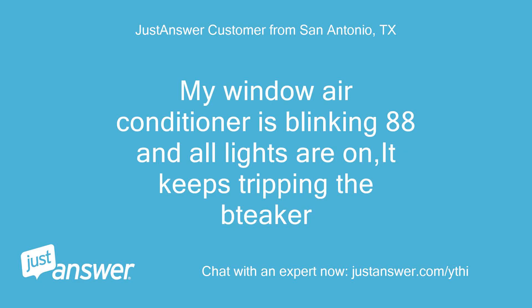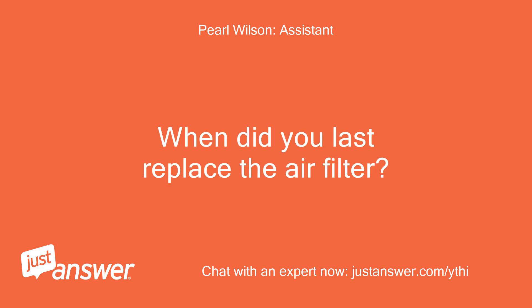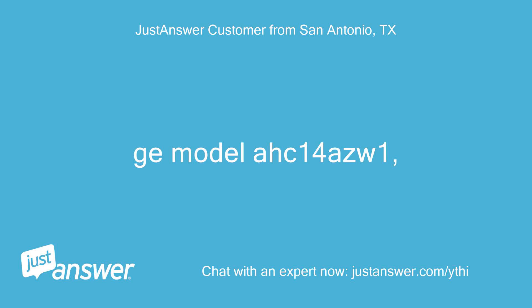My window air conditioner is blinking 88 and all lights are on — it keeps tripping a breaker. What's the brand and model of your AC unit? When did you last replace the air filter? GE Model X14 is the one.